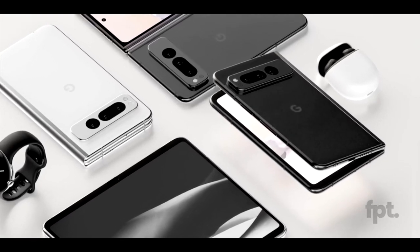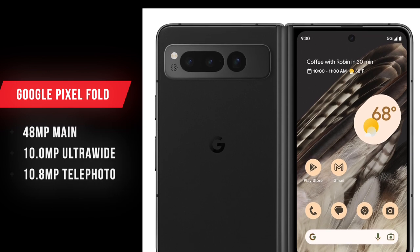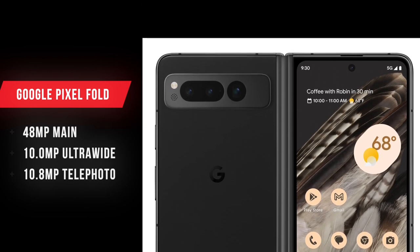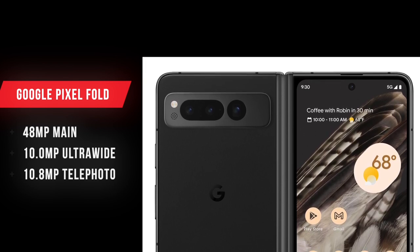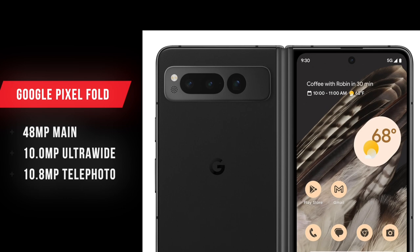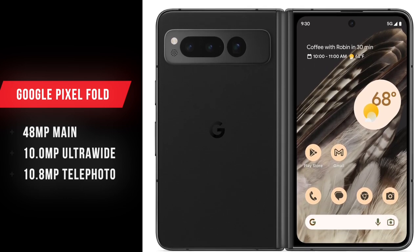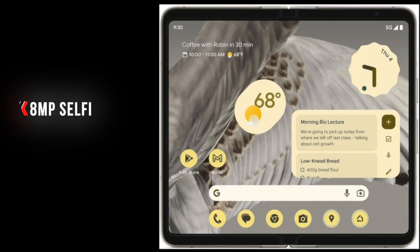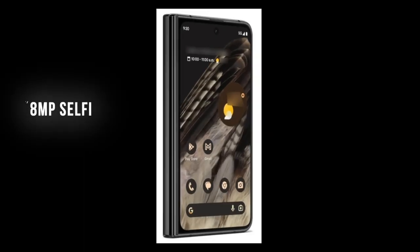The camera area on the back is going to be different from the Pixel 7 series, and we have a triple camera setup here. It will include a 48-megapixel main sensor, a 10.8-megapixel ultra-wide angle camera, and a 10.8-megapixel telephoto camera. There will also be an LED flashlight and a dotted structure that looks like a speaker grille.